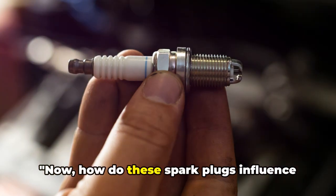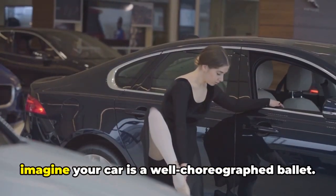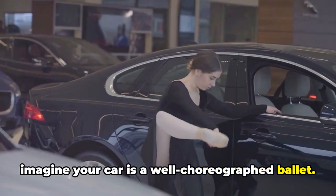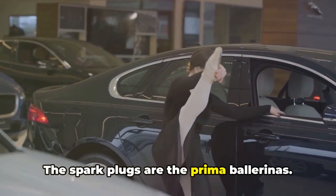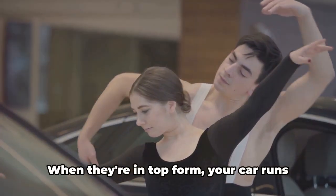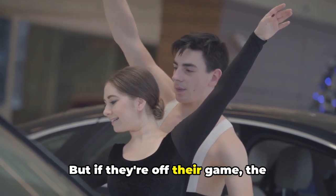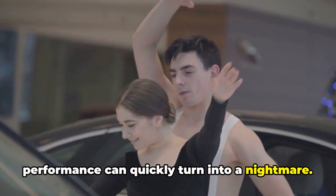Now, how do these spark plugs influence your car's performance? Well, let's imagine your car is a well-choreographed ballet. The spark plugs are the prima ballerinas. They lead the performance, setting the pace and rhythm. When they're in top form, your car runs like a dream. But if they're off their game, the performance can quickly turn into a nightmare.